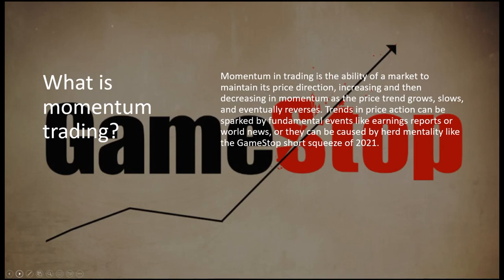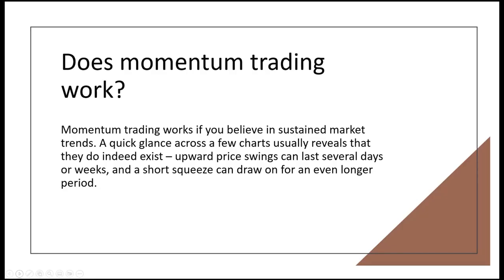Remember the GameStop shorting episode not long ago? Momentum trading is the ability of a market to maintain its price direction, increasing and then decreasing the momentum as the price trend grows, slows, and eventually reverses. Trends in price action can be sparked by fundamental events like earnings reports or world news, or they can be caused by herd mentality like the GameStop short squeeze of 2021. Momentum trading works if you believe in sustained market trends — a quick glance across a few charts usually reveals that they do indeed exist. Upward price swings can last several days or weeks, and short squeezes can draw on for even longer.